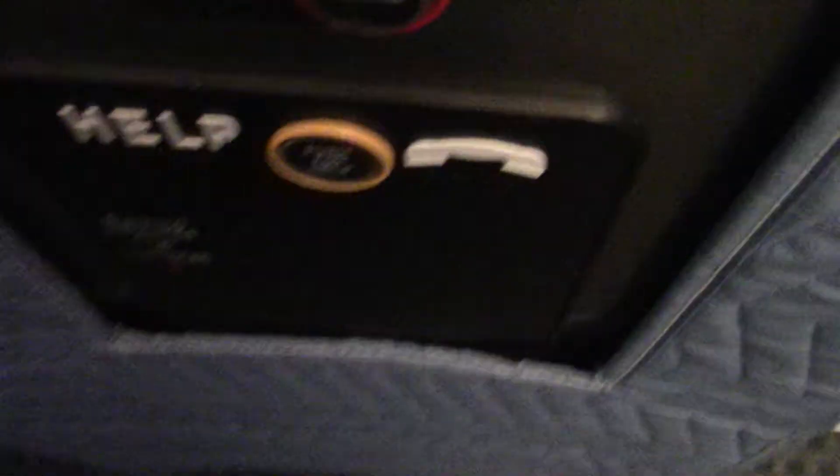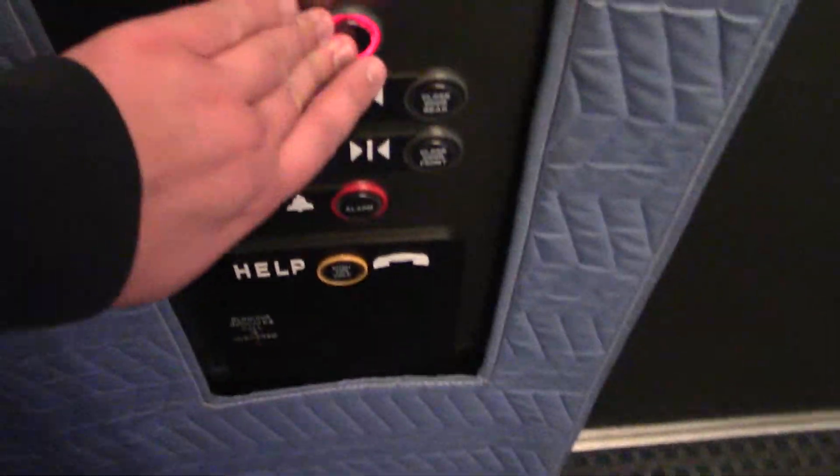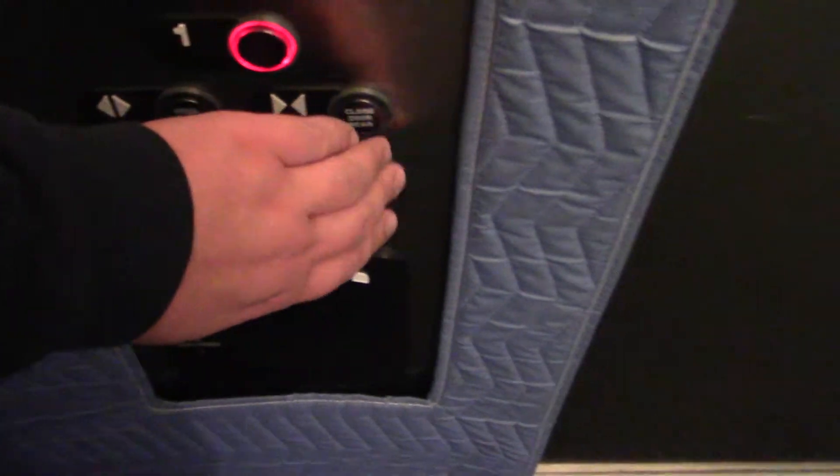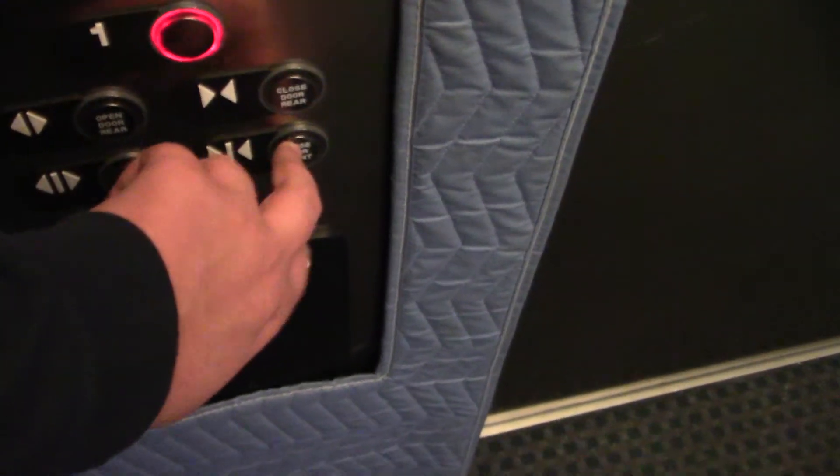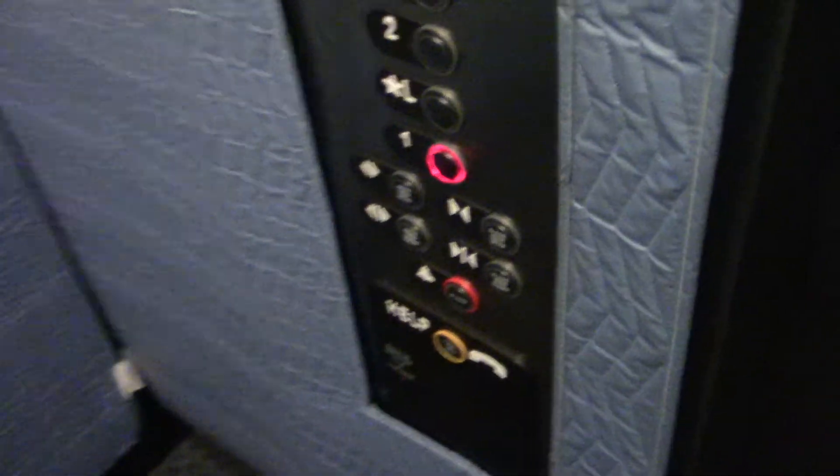Traditional call cancel button. There's nothing behind that. Let's get a cab view — just a standard fake oak cab. Nothing too fancy.